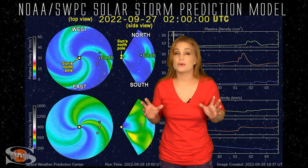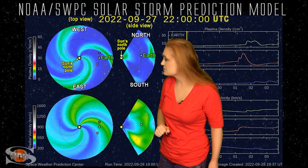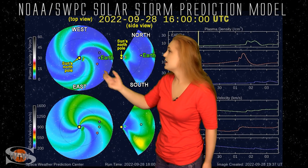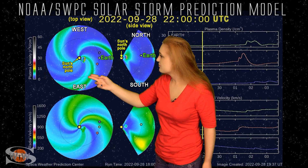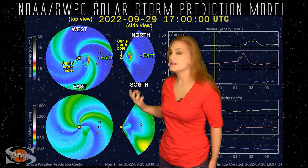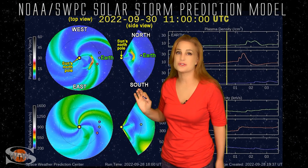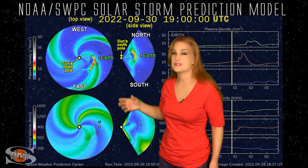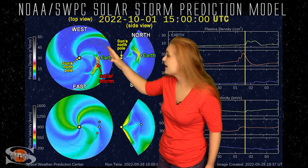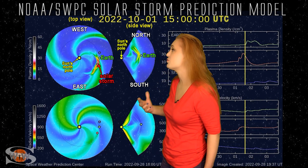Switching to our solar storm prediction model, Enlil — this is NOAA's version. The top panel is density, the bottom panel is velocity. You're looking down at the sun from the north pole with Earth off to the right. As we watch the solar storms being launched, you can see the first one — the larger of the two — even though it looks like it's coming mainly to the east of Earth, you can tell we're going to get clipped by this solar storm right around midday to mid-afternoon on the 1st.